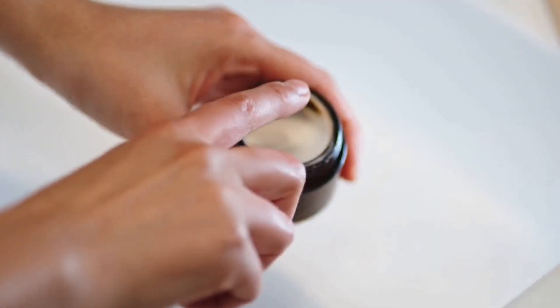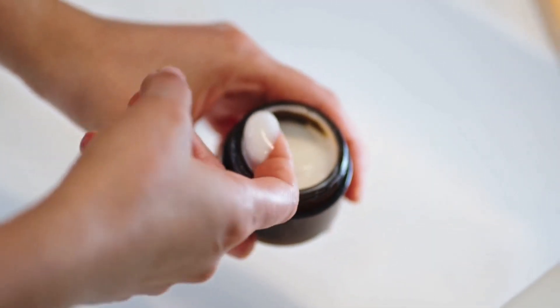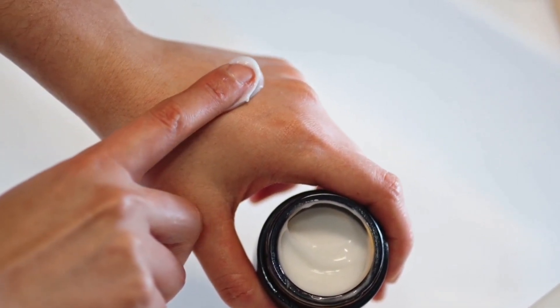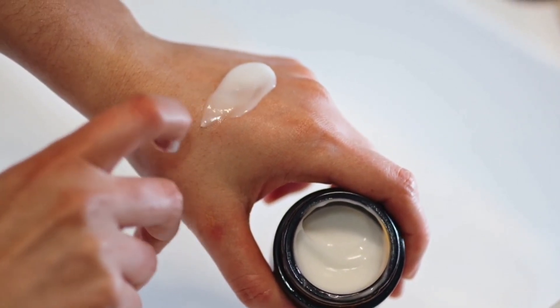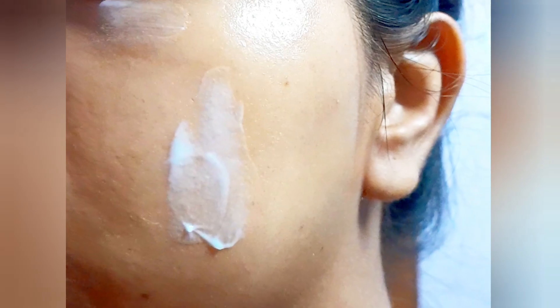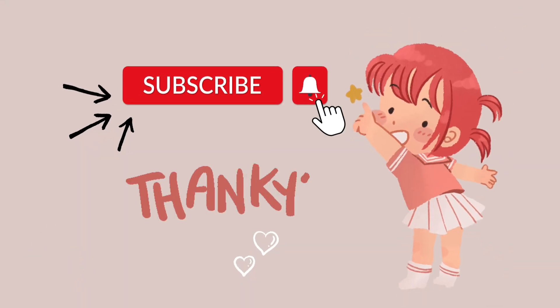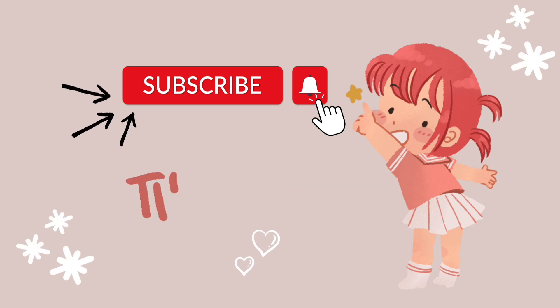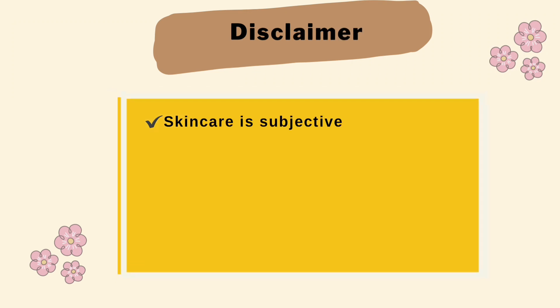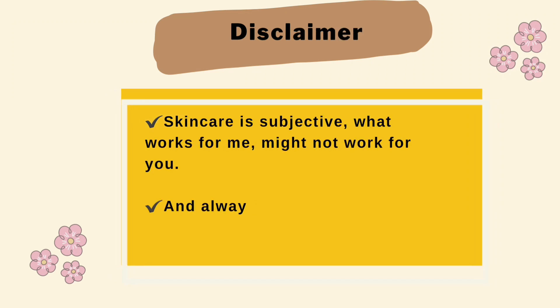Hi guys, welcome back to my YouTube channel. In today's video I will be sharing a simple and basic skincare routine for teenagers. I have tried to create this routine using products under 500 rupees. Before that, if you like my video please like and subscribe as it would help the YouTube algorithm. Remember, skincare is subjective — what works for me might not work for you, so please do a patch test before using any new skincare product.